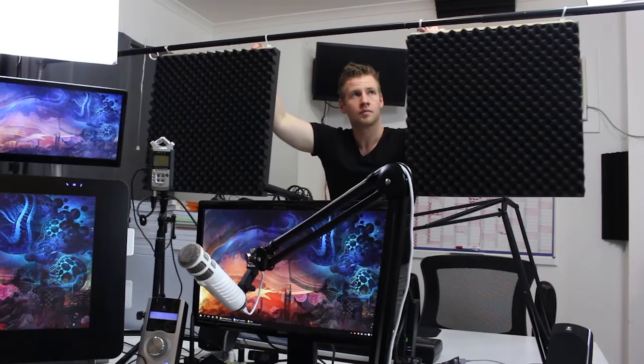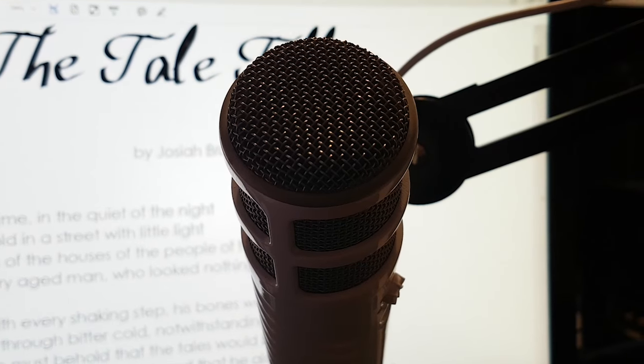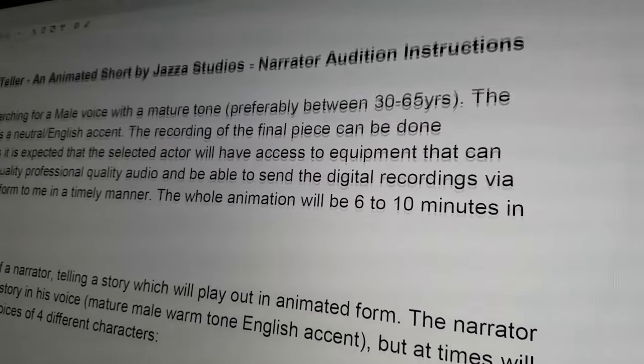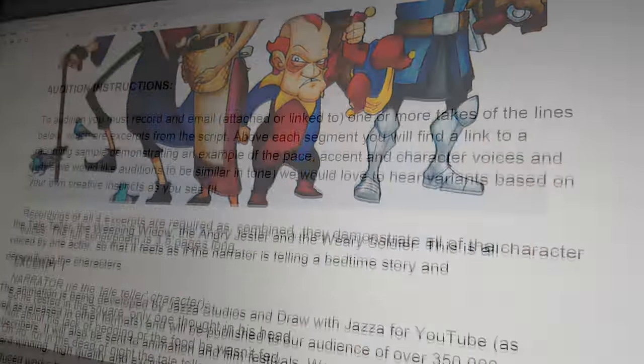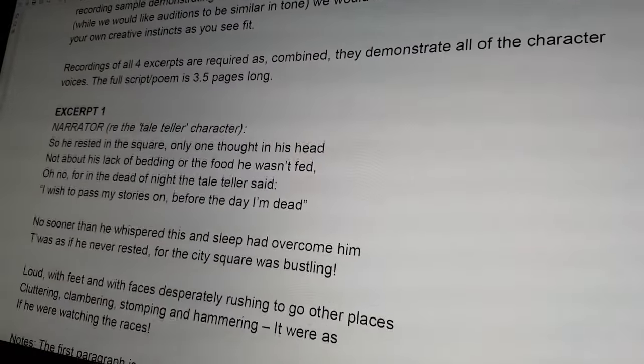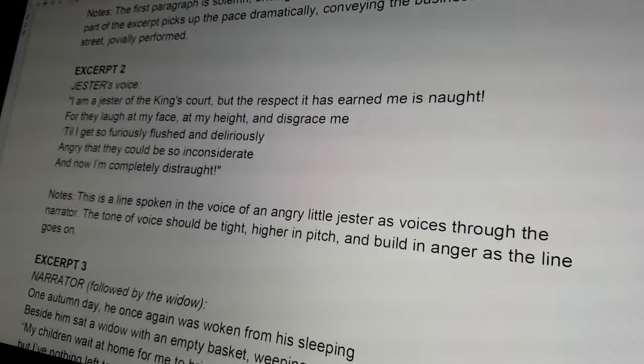Once I was happy with the script, I recorded myself reading the poetry as the narrator, as an example for the open casting call, so that people who wanted to audition would know the tone I was going for and then send in their auditions. We had over 350 auditions. In the end, there were five that were pretty close to the final piece, but the audition of Toby Ricketts was the one that absolutely nailed it, and he was the one we decided to work with moving forward.